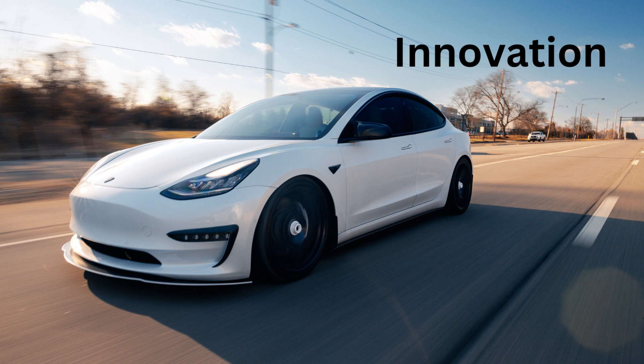I for Innovation. Tesla cars are full of innovation, which means they are really smart and special.